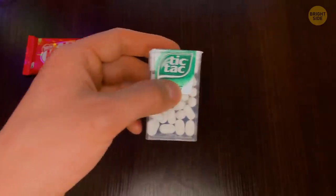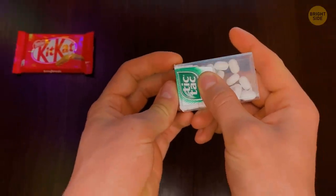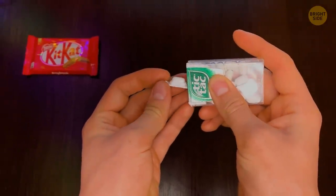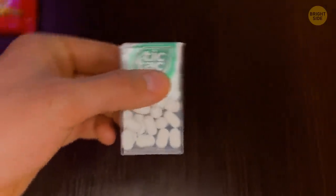Ever try to take out a single Tic Tac from the tiny container? Just turn the box on its side. There's a cleverly designed slot on the plastic top precisely for that — no more shaking the Tic Tac box like a maniac.